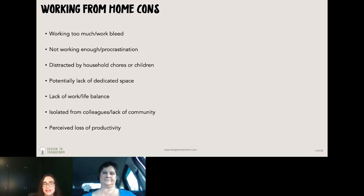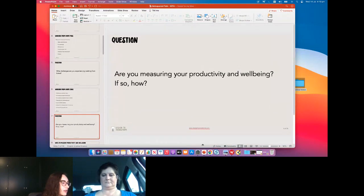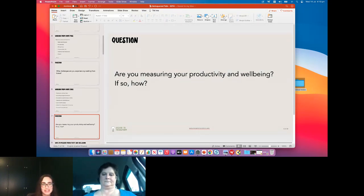But how do we even measure productivity or well-being? The next question is: are you measuring your productivity and well-being working from home, and if so, how? It sounds like no one really has a system in place at the moment. And that's what we're finding a lot — there's this perceived lack of productivity, but no one's actually measuring it at all. For a lot of different work tasks, productivity can actually increase when you're working at home because of the lack of distractions.